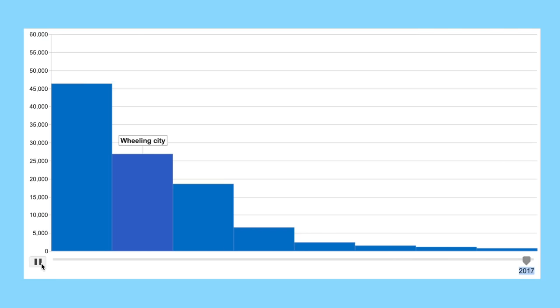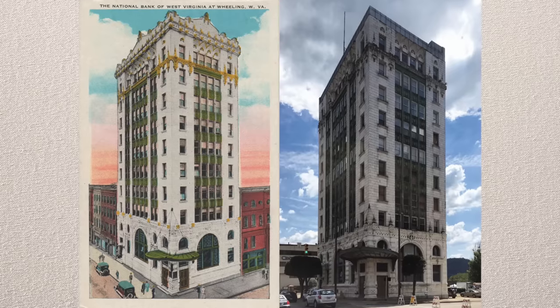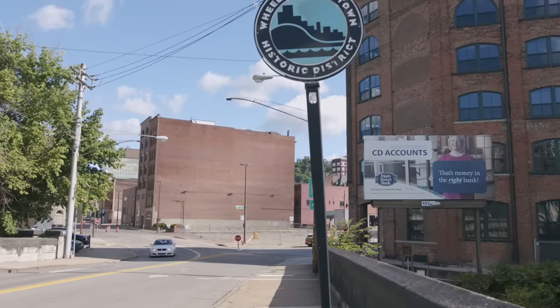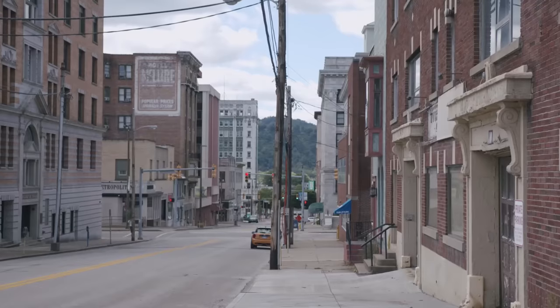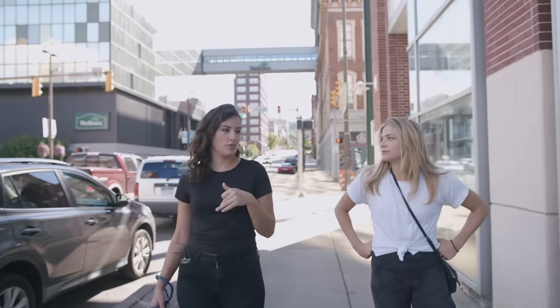Therefore we have this cute little city with many beautiful buildings that are extremely cheap and vacant. Like many industrial cities, Wheeling has never fully recovered from that downturn. But now, with such a rich architectural heritage and cheap cost of living, this younger generation of people like Betsy are moving to Wheeling and working to revive the community.